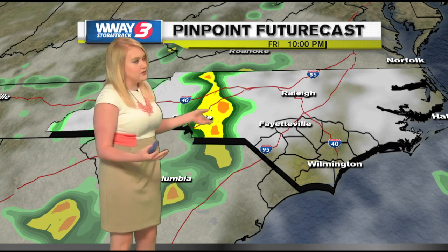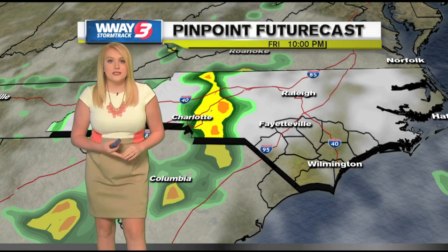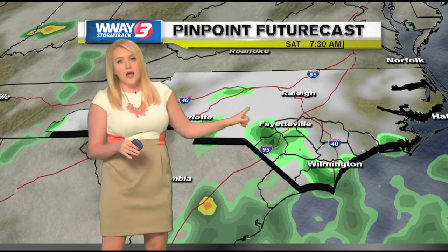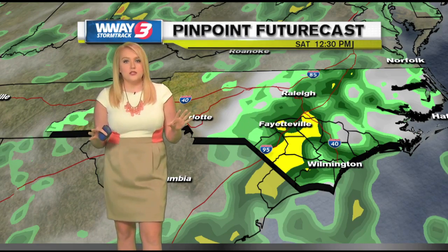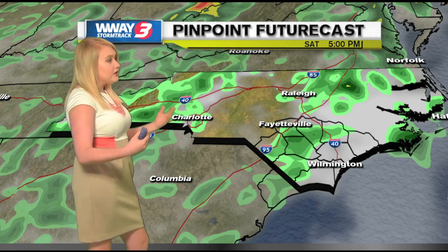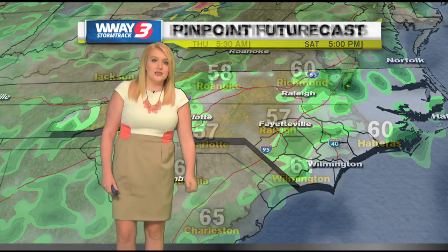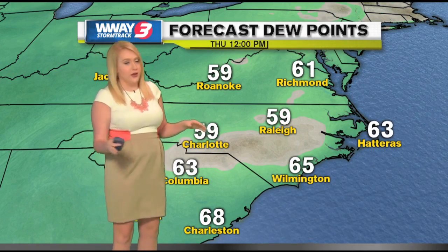Highs are going to be getting into the mid-80s with some scattered afternoon showers and storms. As far as severe weather goes, just not expecting that, but we could be seeing a quick downpour move through, dropping some heavy rain overnight Friday into Saturday. Things staying mainly dry otherwise, and then we've got that chance for showers and thunderstorms throughout the day on Saturday. I don't think it's going to be a complete washout — you are going to get some breaks from the rain, but you're going to be adding a lot of rain to your rain gauges.